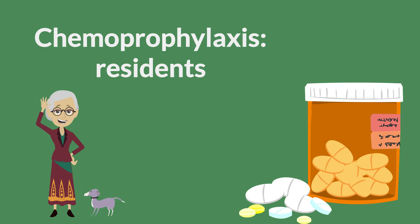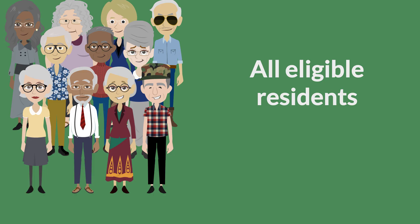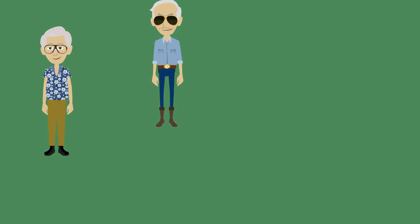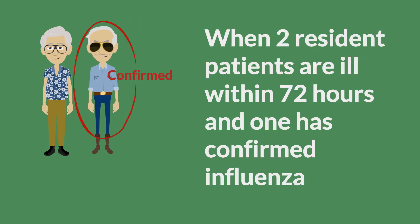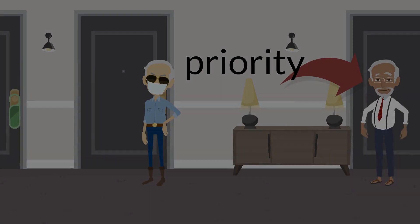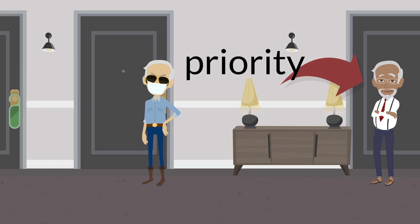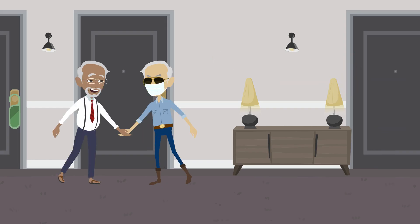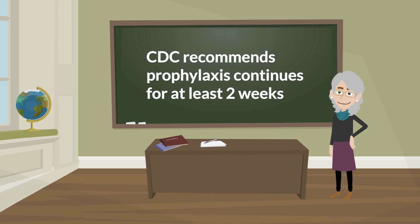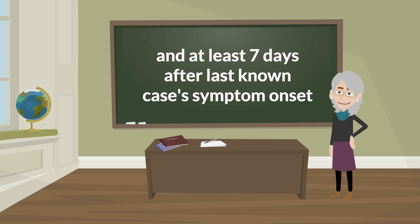Chemoprophylaxis — Residents: All eligible residents in the long-term care facility should receive antiviral chemoprophylaxis as soon as an influenza outbreak is confirmed. When at least two patients are ill within 72 hours of each other and at least one has lab-confirmed influenza, start antiviral chemoprophylaxis for all non-ill residents regardless of flu vaccination status, giving priority to residents in the same unit or floor as an ill resident. While highly effective, antiviral chemoprophylaxis is not 100% effective. CDC recommends prophylaxis continue for at least two weeks and for at least seven days after the last known case's symptom onset.